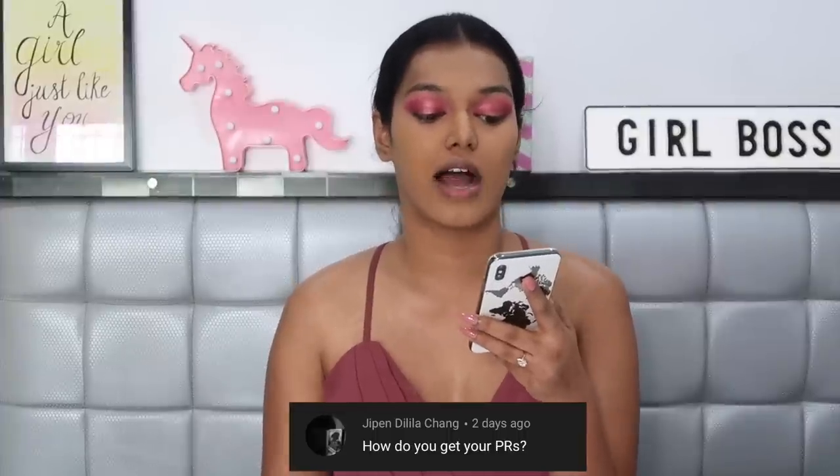Cancel culture is stupid — you can't cancel a giant like Nykaa which has such a huge market and so many brands invested in it. My message was never 'cancel them altogether.' I feel people don't watch the complete video before forming interpretations. Please watch that video completely to understand where I'm coming from.